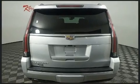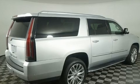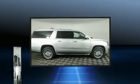Third-row seats provide an even greater maximum passenger capacity. State-of-the-art amenities such as memory seats and adjustable pedals yield a more personal driving experience.